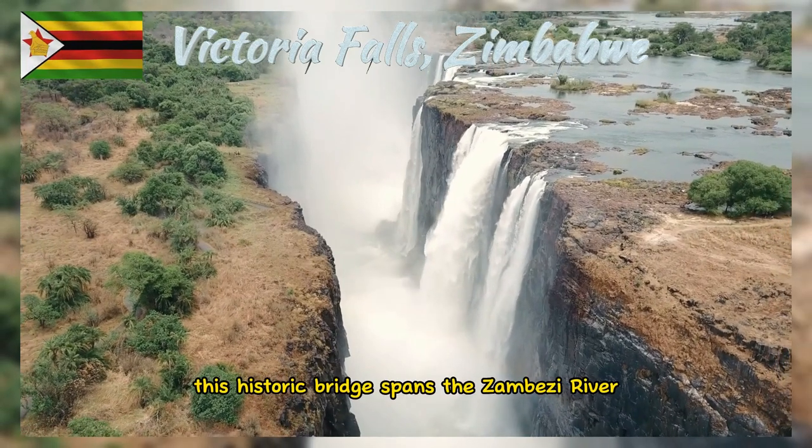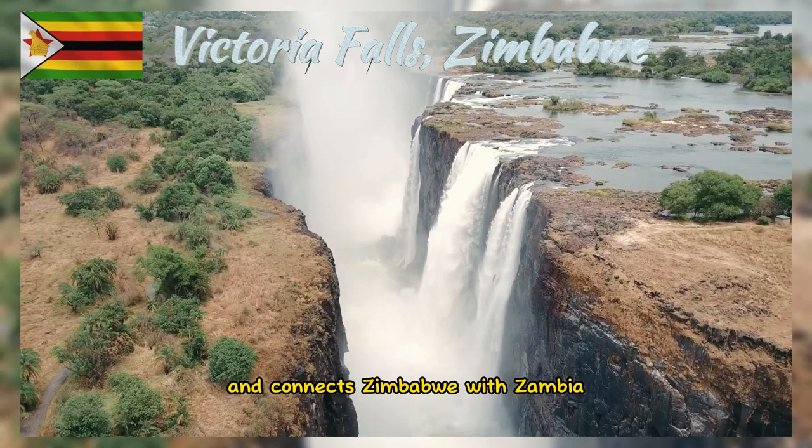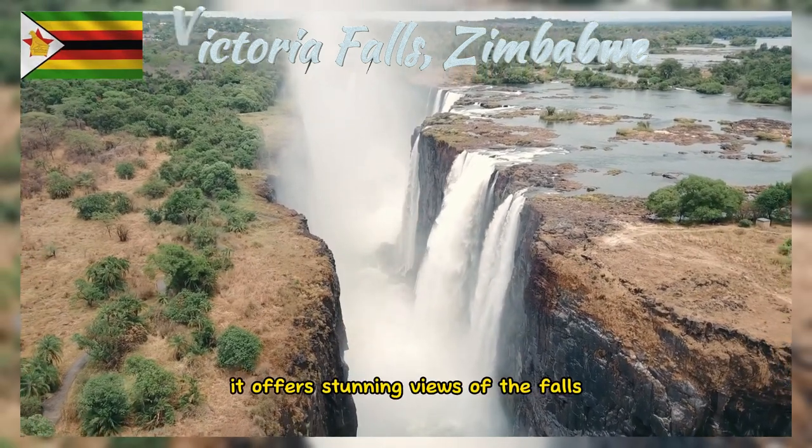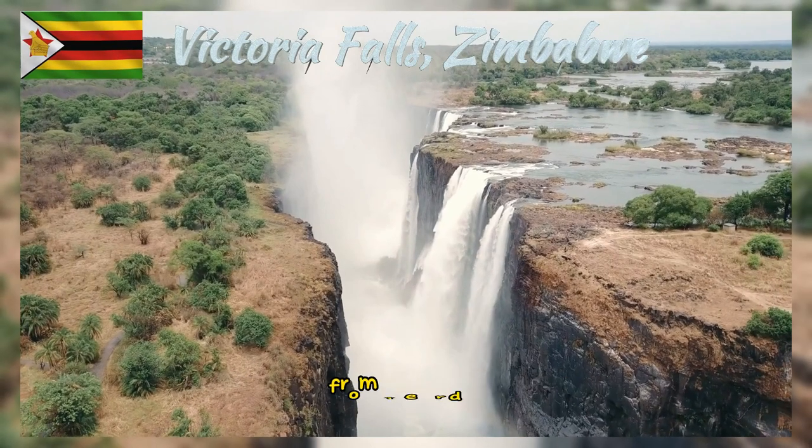This historic bridge spans the Zambezi River and connects Zimbabwe with Zambia. It offers stunning views of the falls and is known for bungee jumping opportunities from the bridge.